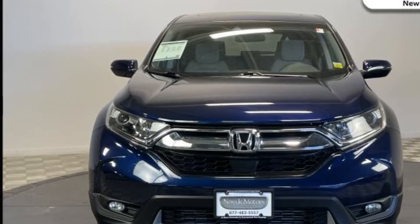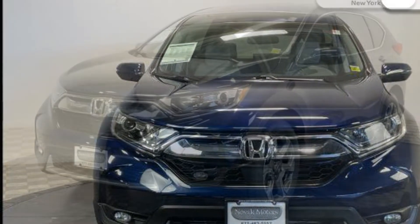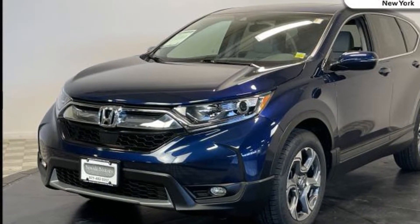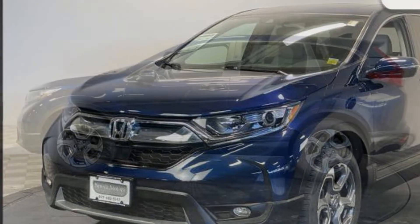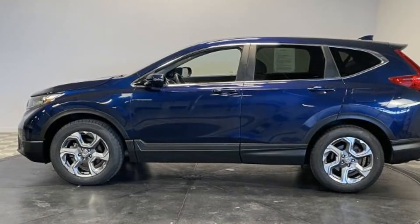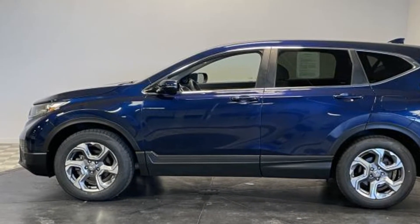You'll enjoy first-class features that create a premium environment such as cross-traffic alert, lane keeping assist, side view mirrors with turn signals, lane departure warning, satellite radio, and a turbocharged engine.